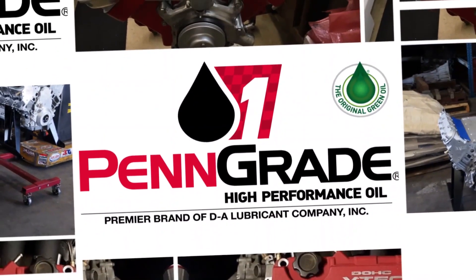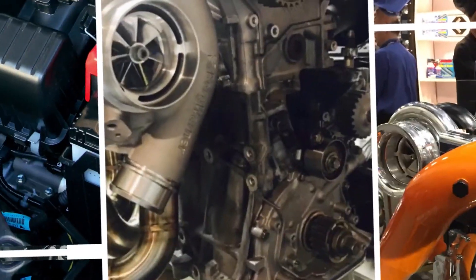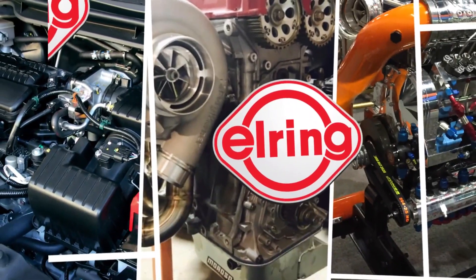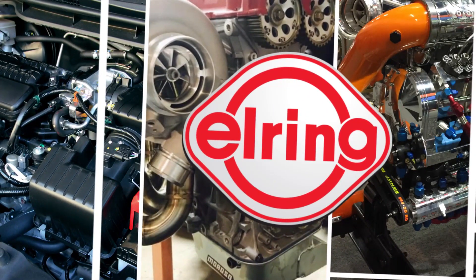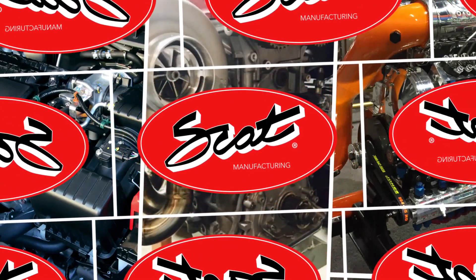Engine Builder's Engine of the Week is sponsored by Pengrade — precision, performance, always the original green oil. Also sponsored by L-Ring DOS Original, leading technology, leading service, and SCAT Crankshafts, everything for your LS engine.